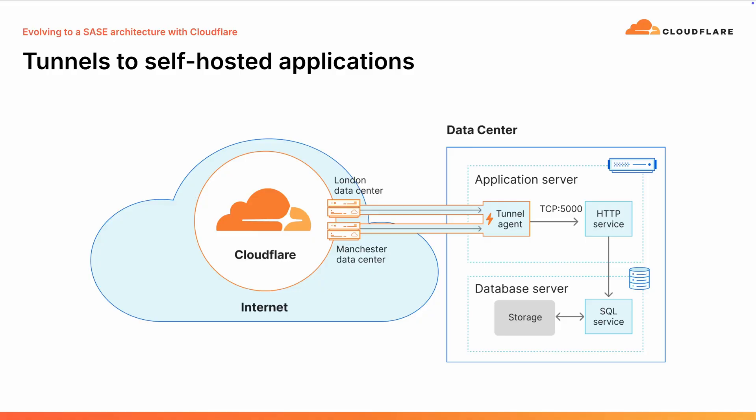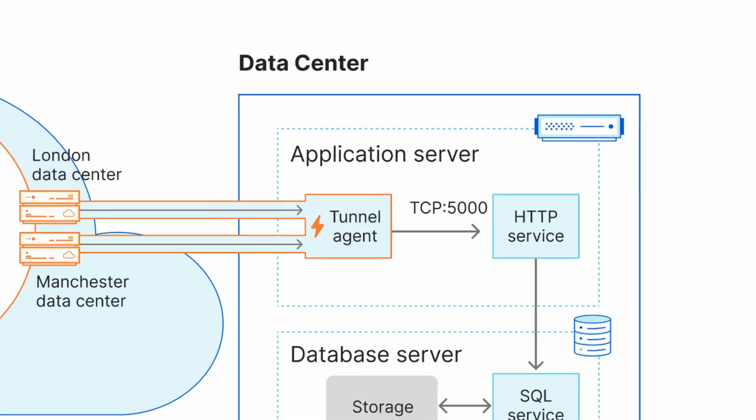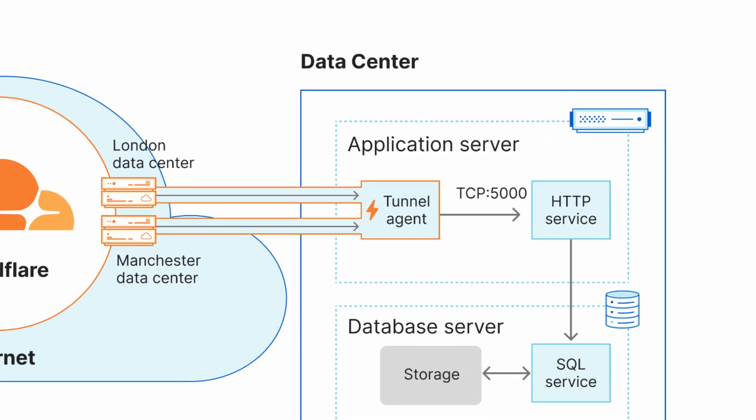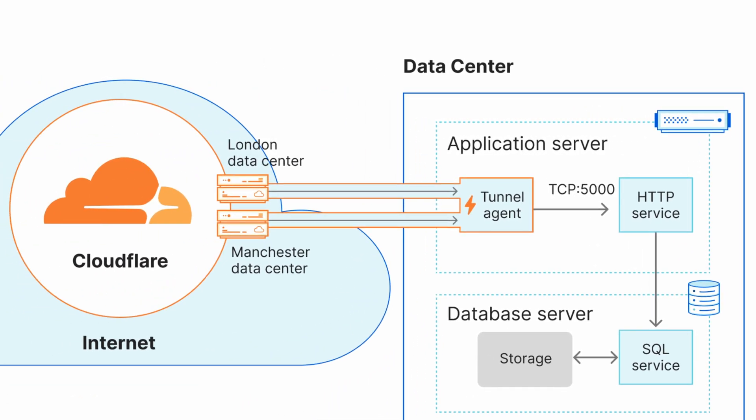Did you know you can use Cloudflare to make SaaS applications only accessible on this new private network? For self-hosted applications, what we do is create tunnels from your servers back to Cloudflare — Cloudflare is essentially your new corporate network. We install software on the application servers, and those tunnels secure connectivity from Cloudflare into those application environments, creating multiple connections to more than one data center. So if there's a problem anywhere in that connectivity, it's highly reliable, giving us access to those private self-hosted applications.